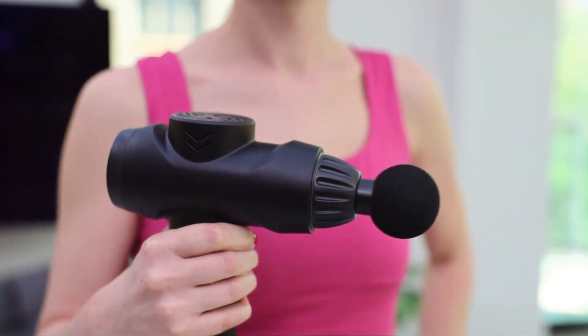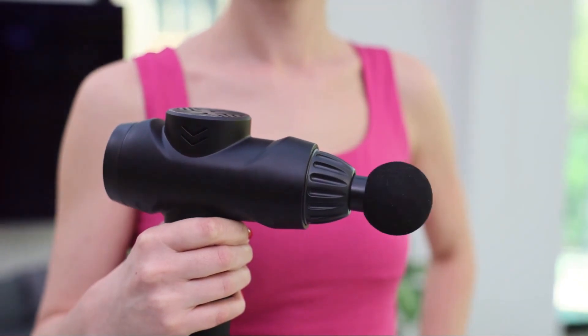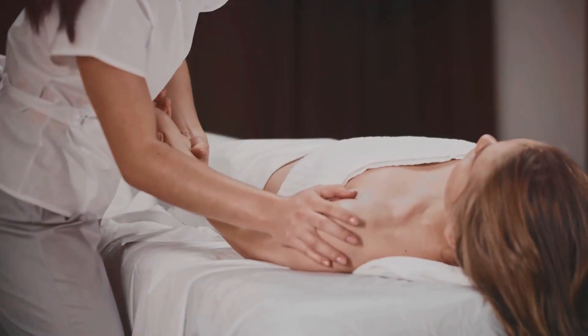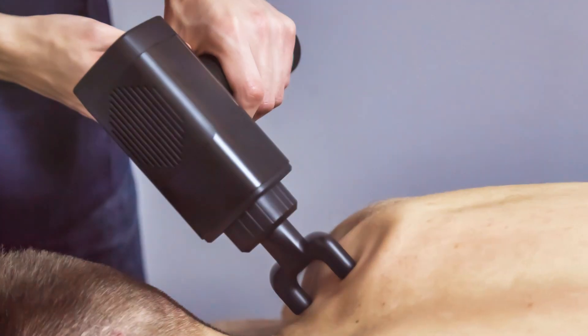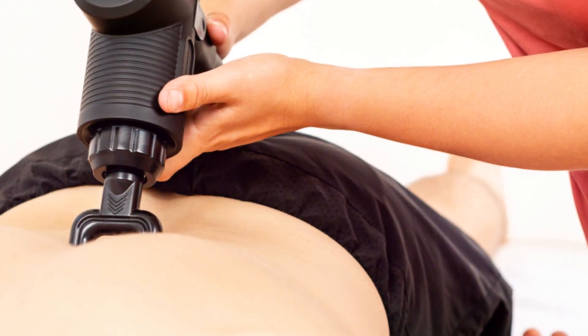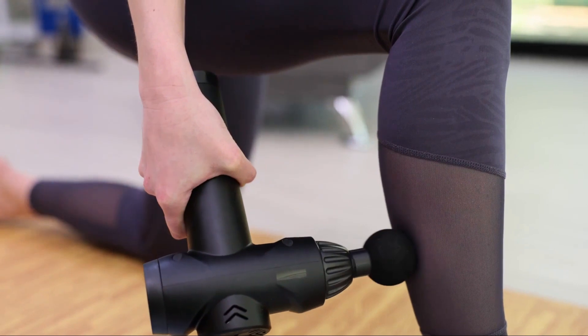The long-life battery ensures extended sessions without interruption, while its super quiet operation maintains a tranquil environment. Experience the perfect balance of power and serenity as you effortlessly alleviate tension and soreness.